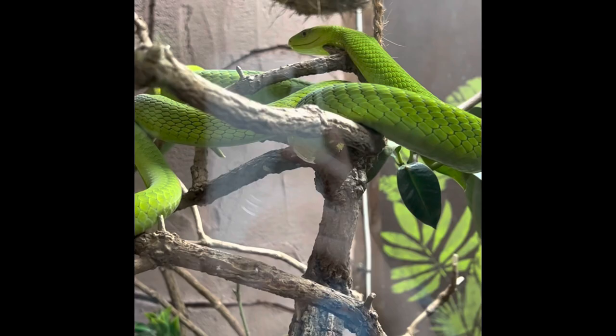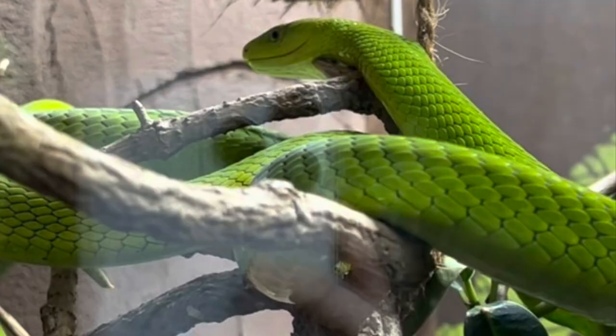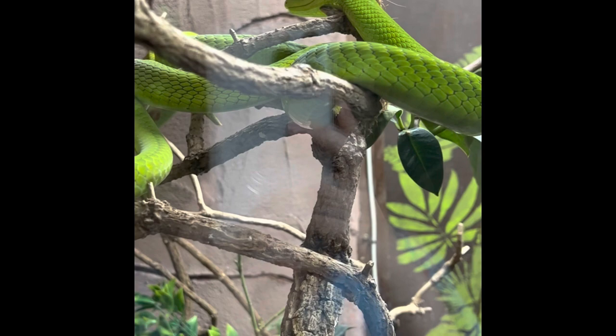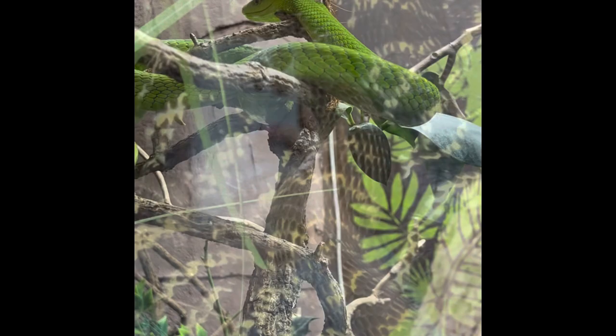The green mamba is a highly venomous snake, native to coastal regions of southern East Africa. They get a length of 5 feet and live 14 years, and they can reach speeds of up to 7 miles an hour. The Mandalay spitting cobra is found in Myanmar and they can spit venom up to 2 metres in distance. They are 3.9 feet long.